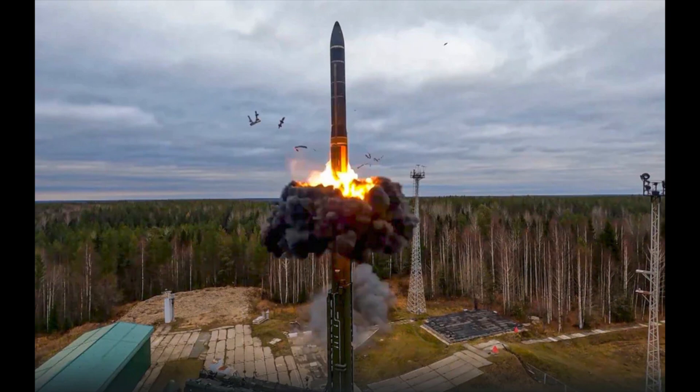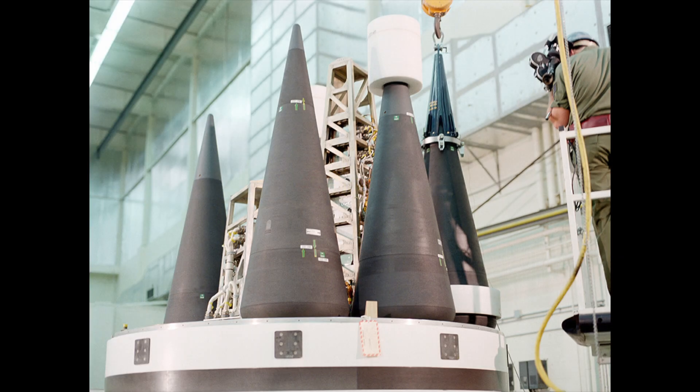As long as there is no malfunction with the missile, it will strike whatever it is aimed at. In the nose cone, there are four thermonuclear warheads with a blast yield of 150 to 300 kilotons, depending on how strong they want the blast to be.